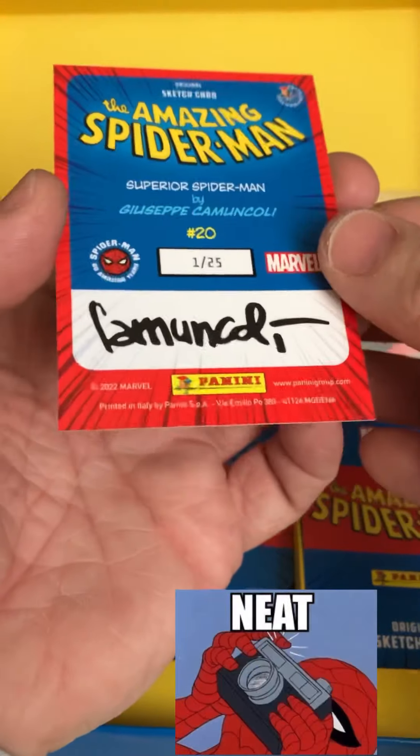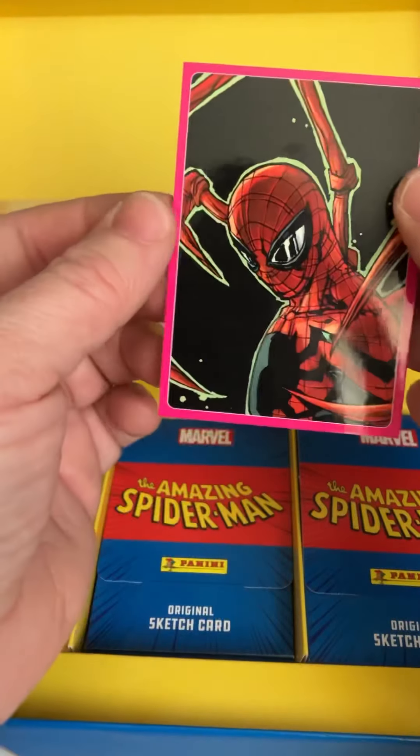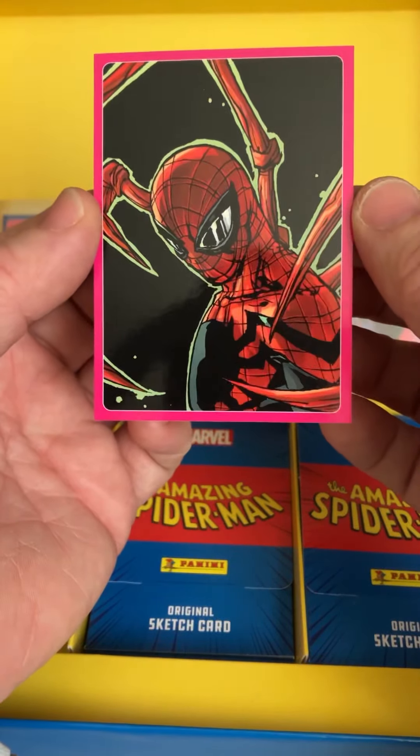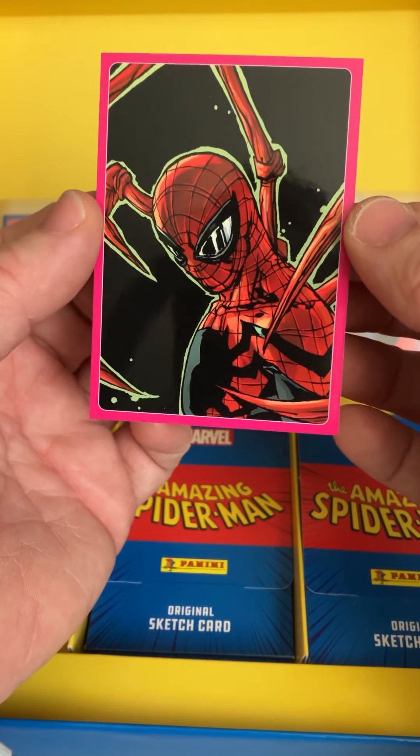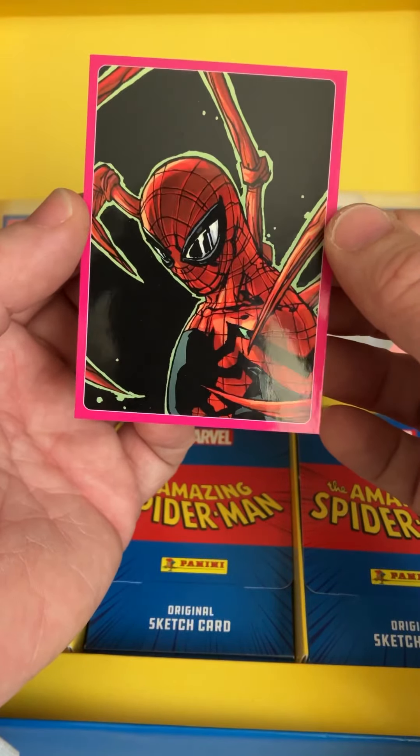Little Spider-Man hit! This is the Superior Spider-Man. Look at this — very nice, good quality, good work. Bonini. Nice picture.